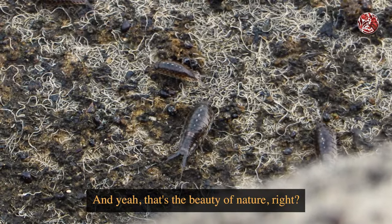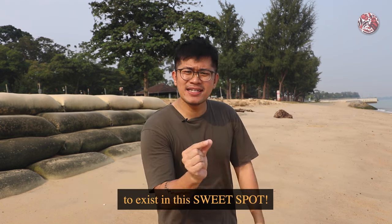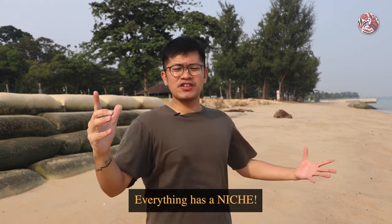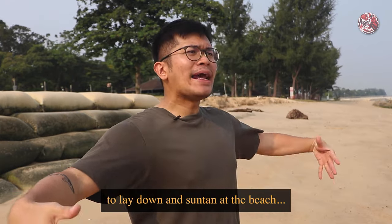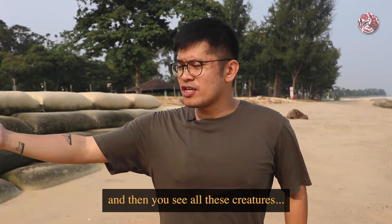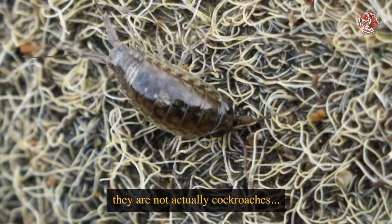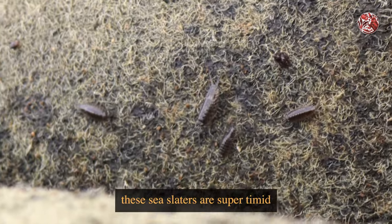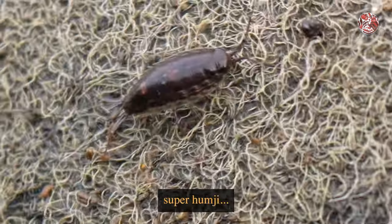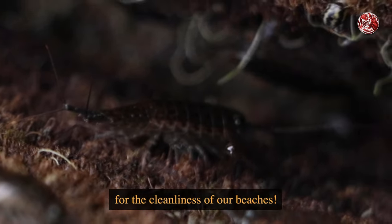That's the beauty of nature — every creature has evolved and adapted to exist in a sweet spot; everything has a niche. I hope that the next time you find a spot to suntan at the beach and you see these cockroach-looking things running around, remember you don't need to be scared — they are not actually cockroaches. You've got nothing to fear because these sea slaters are super timid, but at the same time so important for the cleanliness of our beaches.